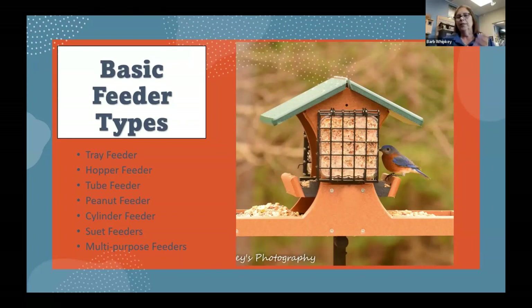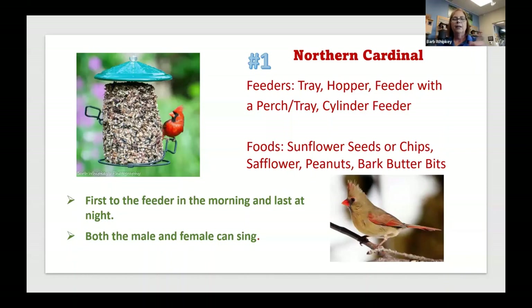A peanut feeder is basically a feeder that holds peanuts — there are lots of different styles, but it holds peanuts. A cylinder feeder holds cylinders, and I have some as examples throughout the slideshow. A suet feeder holds those little square blocks of suet. And then multi-purpose feeders, like the one in front of you — it's a hopper, a tray, and a suet feeder all in one. It serves multiple purposes. Up in the corner, that's a cylinder feeder.